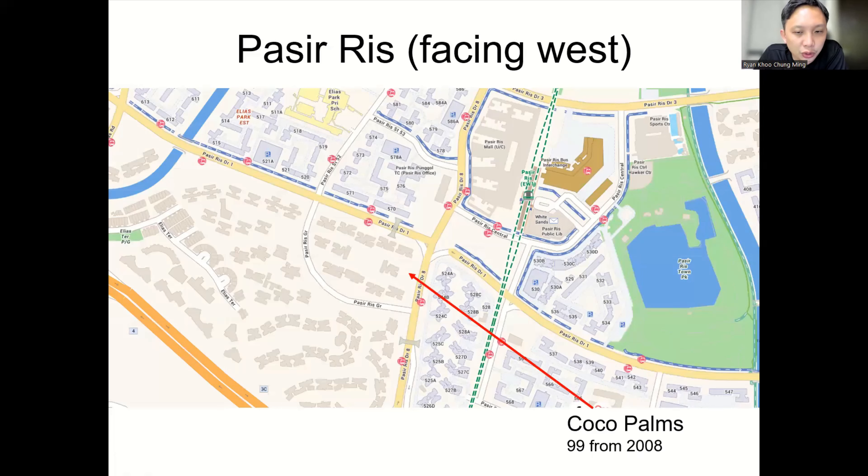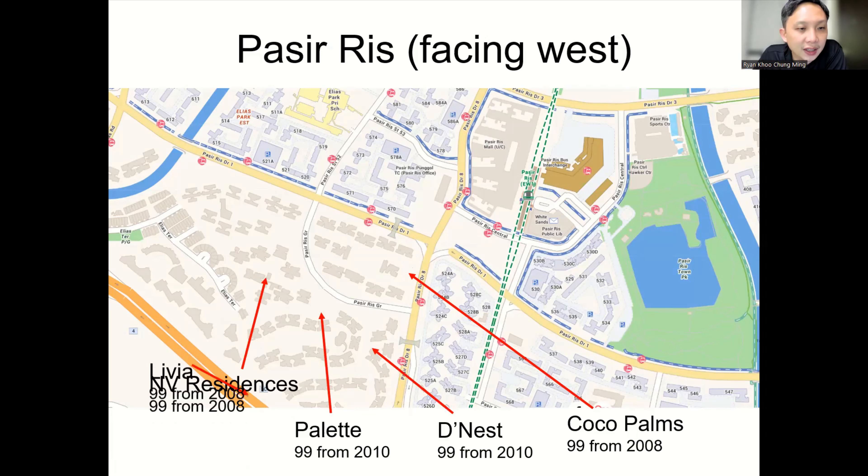Looking west from Pasir Ris MRT, there's a bunch of condos. Cocoa Palms is the most recent and nearest of all the condos to the west — that's why it tends to price a bit higher, and also because it's the newest. Other options include D-Nest, Pellet, Envy, and Livia — all actually built by CDL over the past 10 to 15 years. All these projects are 99-year tenure with various ages, but roughly 80-something years left on the lease. They're all reasonably walking distance to Pasir Ris — about one bus stop away — so quite near. These five choices I consider investment-grade because they are not too old.